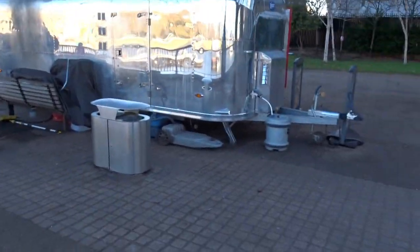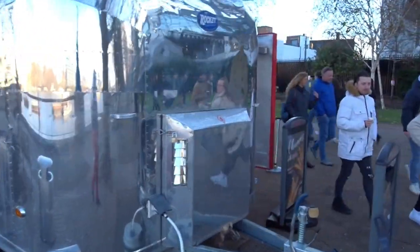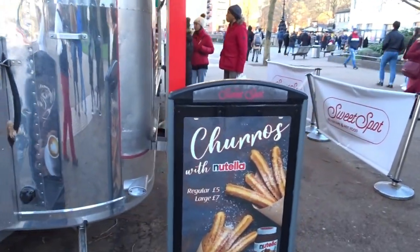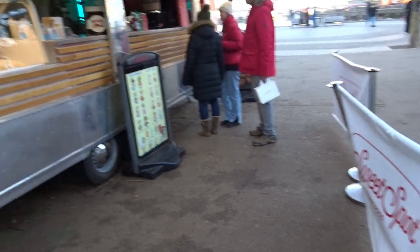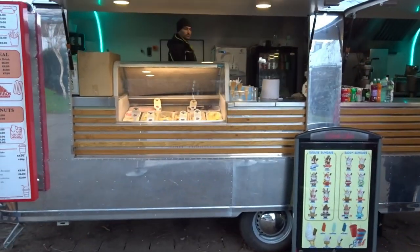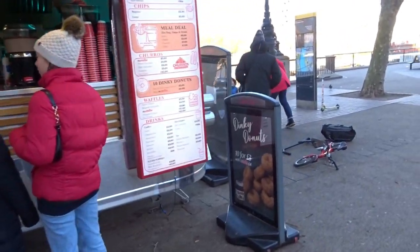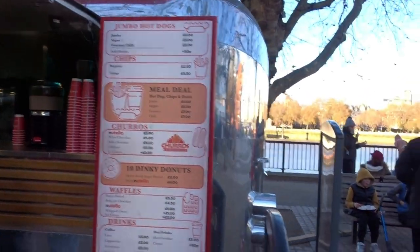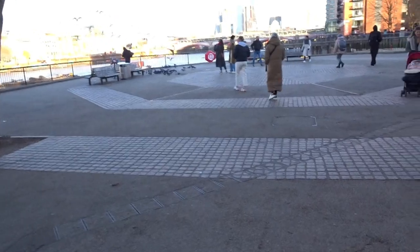There's a nice smell coming from this little silver caravan thing. You've got churros with Nutella, and it's all nicely fresh-made. I don't think there's so much ice cream today, but we've got doughnuts, hot drinks, and hot dogs. A good variety, though there's not as much food down this end.